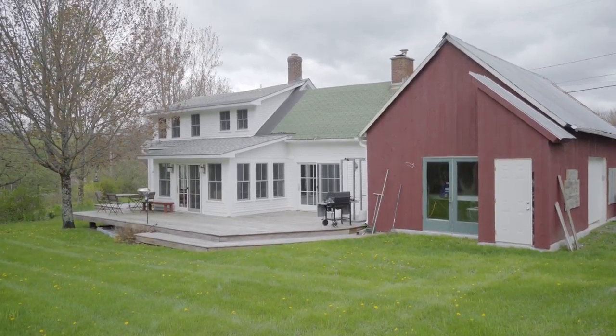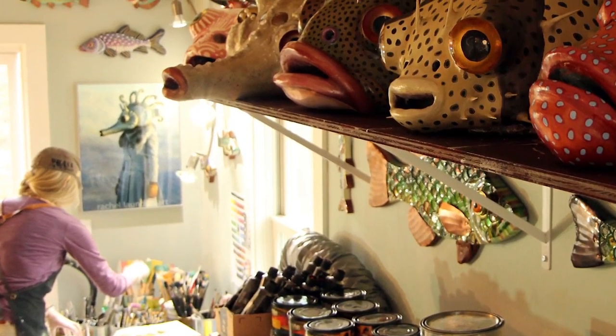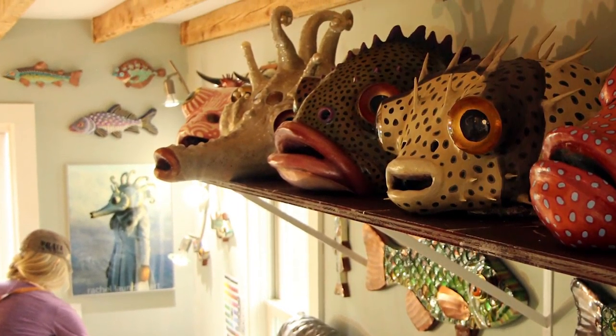Hi, I'm Rachel London. I'm a contemporary folk artist sculptor living in Waterbury Center, Vermont. I live here in our 1860 farmhouse with my husband Sage and my dog Nepal. We live right on the Thatcher Brook, so I've got running water to inspire me throughout the day.